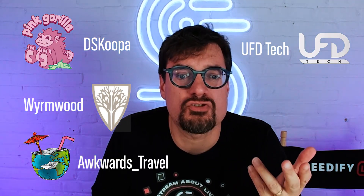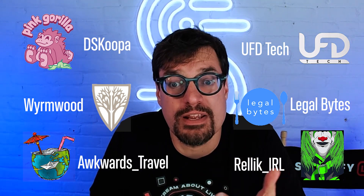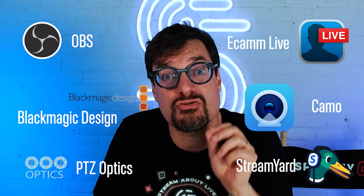Speedify Live is the live stream about live streaming. Since Speedify is the key to the live streaming tech stack — to make sure your stream never goes down — we decided to drink our own champagne and make a Speedify-powered live streaming show that's all about live streaming. We have all kinds of guests from the live streaming world, including cool and interesting streamers, broadcasting professionals, and content creators, as well as the people behind the latest live streaming technology.